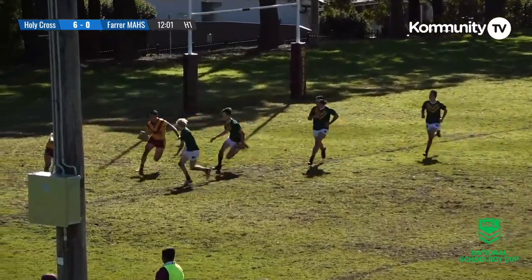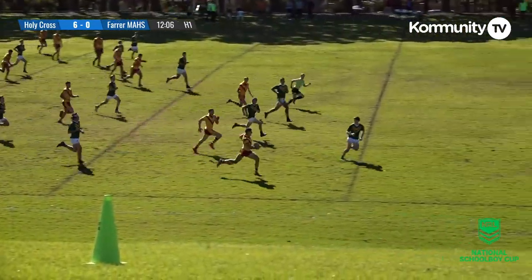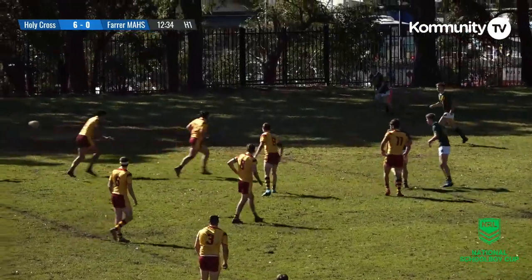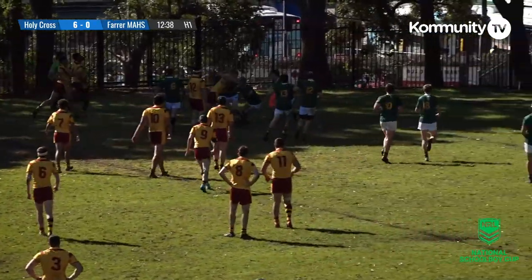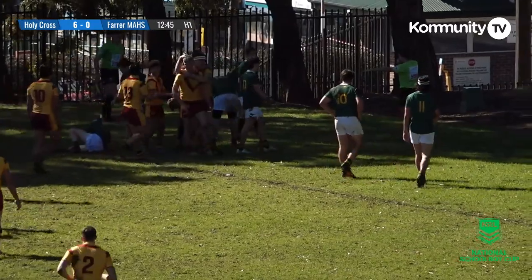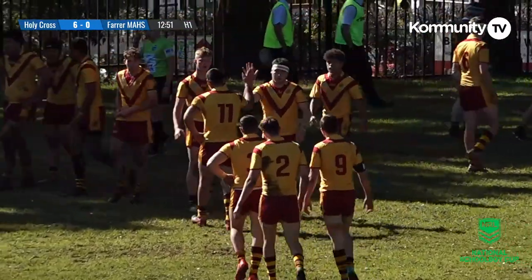Now they are going to kick — Hamlin puts it on the boot, gives this one some height and Cameron Kanaan is going to retrieve. He beats a tackle, there goes Kanaan down the right sideline, he backs himself, he's over halfway and he's finally pulled down. Through hands they go, they look dangerous down this left edge — getting close and over is Jonah Watson! There's the second try for Holy Cross College and it's 10 points.